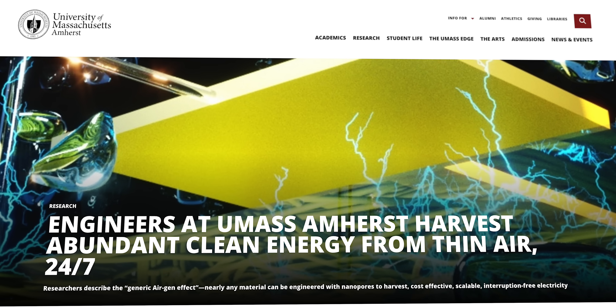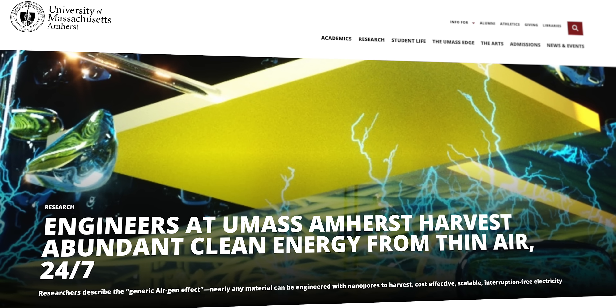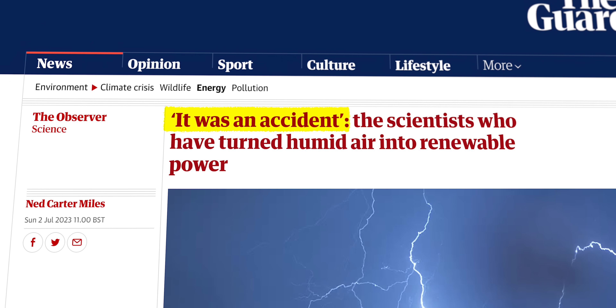A team from the University of Massachusetts, Amherst looks like they've discovered a way to convert moisture in the air from all around us into electricity, turning humidity into a battery of sorts. And like so many other keystone inventions over the years, it started as an accident. It's also a bit of a mystery as to why it's actually working the way it does, but I'll get into that in a bit.